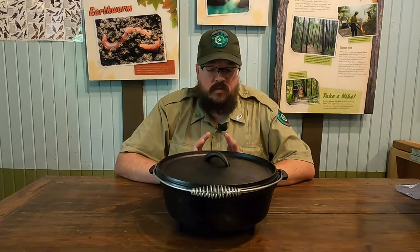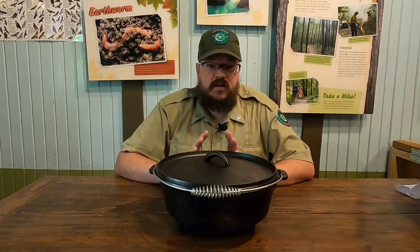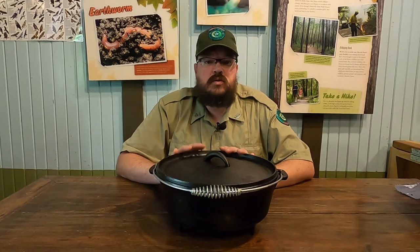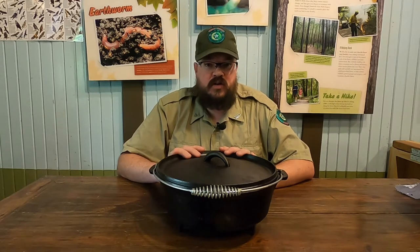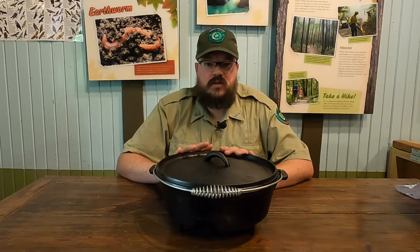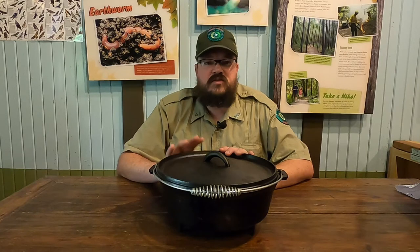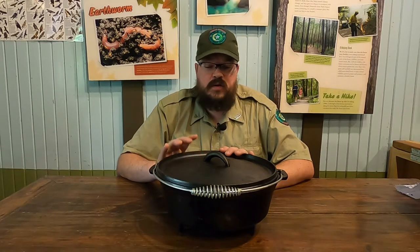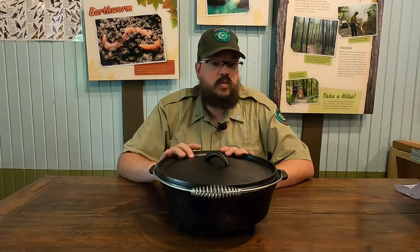For versatility, they could bake, stew, roast, cook, and fry — just about anything you could do in a modern conventional oven could be done right here in this Dutch oven. As for durability, these could span a generation. I know campers nowadays that are still using Dutch ovens handed down by their grandparents. In fact, they were so valuable that in the 18th and 19th century, they were left in many last wills and testaments — not something you'd leave to just any family member.